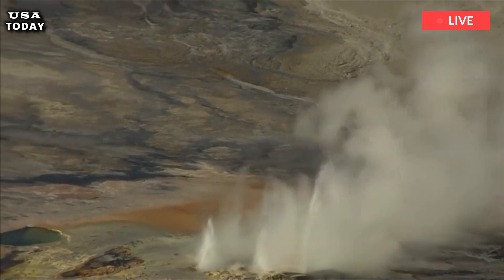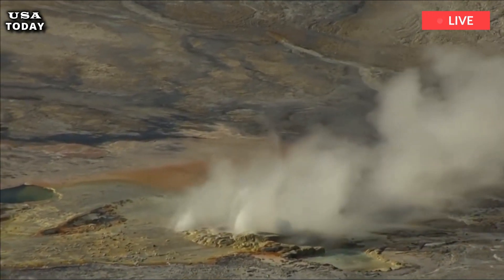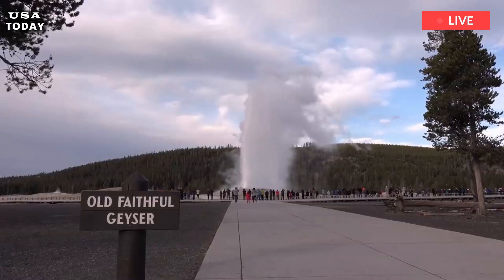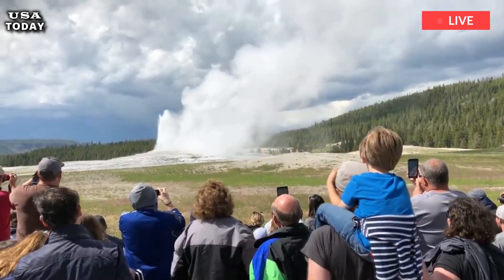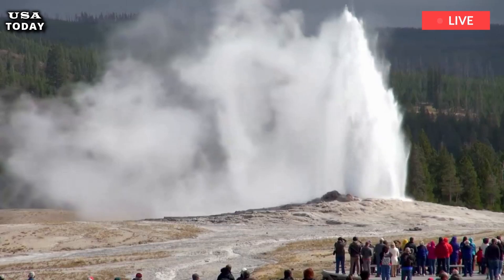On average, one hydrothermal explosion occurs every two years in Yellowstone. Because these events are usually minor and can occur at any time, including when few visitors are present, the likelihood of injury to individuals can be reduced. A famous example is the Porkchop Geyser explosion in 1989 in the Norris Geyser Basin.